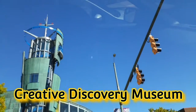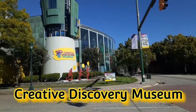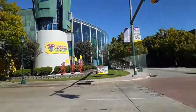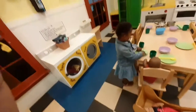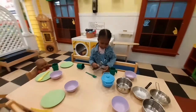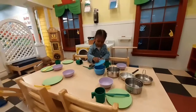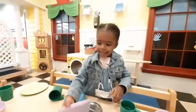Next stop: Creative Discovery Museum for children! Can't wait to go inside. This is the first time we've ever gone to the children's discovery museum. There's a whole section for kids under four, which is where Rain is currently.